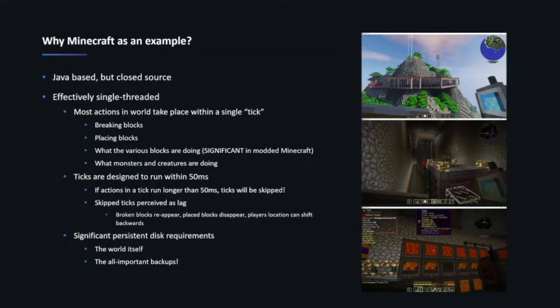People complain about that as lag — it's pretty common and everybody griped about it. This is also almost a worst-case modernization example because there are really significant persistent disk requirements: the Minecraft world itself is several gigs, access to that data needs to be low latency, and you need somewhere to put backups which are also pretty large. You could almost think of it as analogous to a database rather than a modern application.